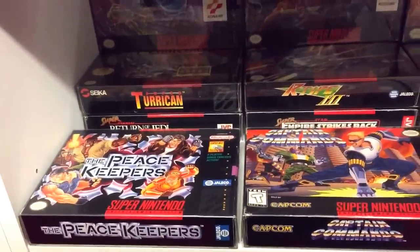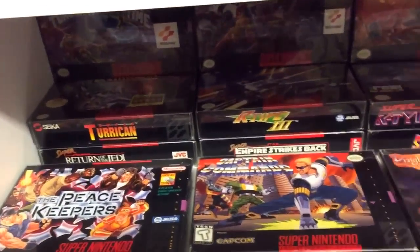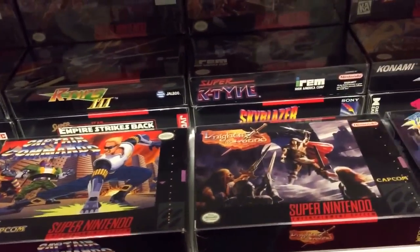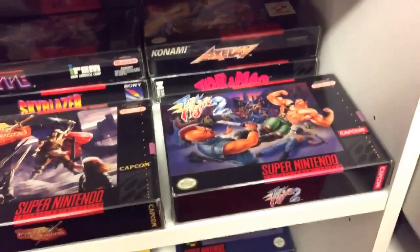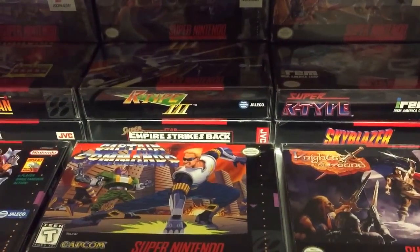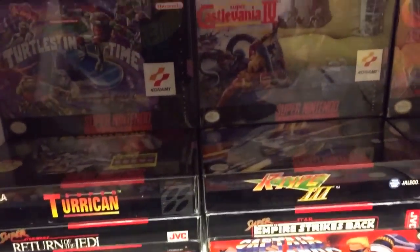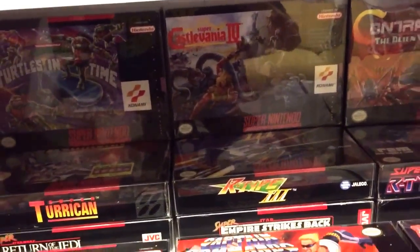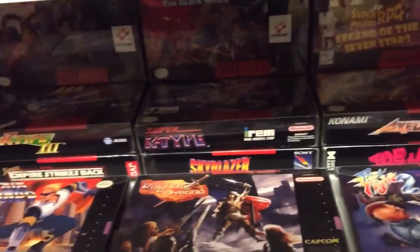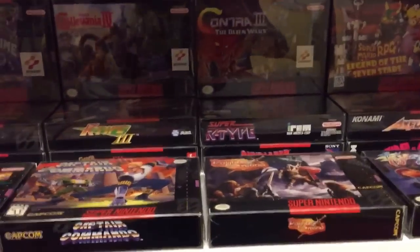Moving down to the next shelf — some USA SNES games, some choice titles here, all boxed complete. A lot of these came from Pete Snestastic — appreciate it, Pete. Captain Commando, Knights of the Round, Final Fight 2, Joe & Mac, Axelay, Skyblazer, R-Type, Super Empire Strikes Back, Return of the Jedi, Super Turrican, R-Type 3, Turtles in Time, Castlevania 4, Contra 3, and Super Mario RPG. All in fantastic near-mint condition.